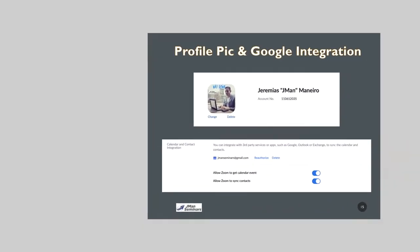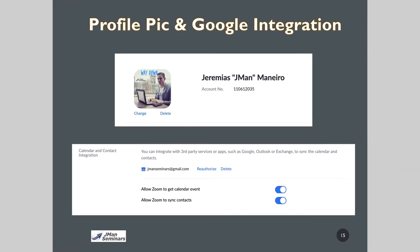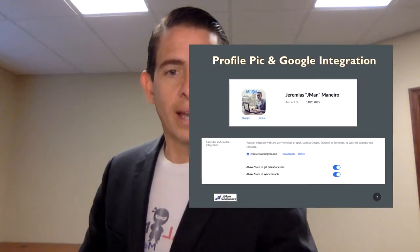If I bring this full screen, you can see that's where you integrate — allow Zoom to get calendar events, allow Zoom to sync your contacts.